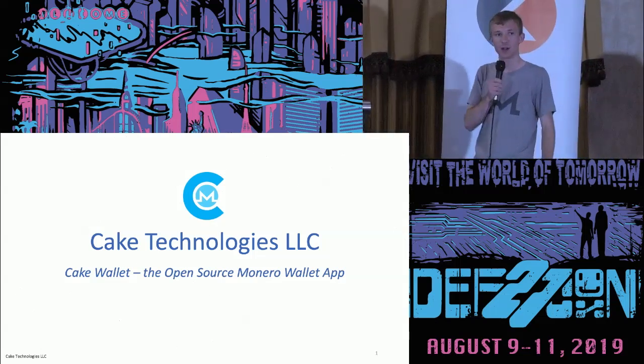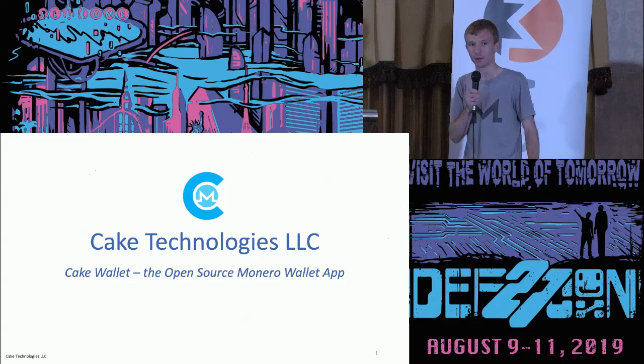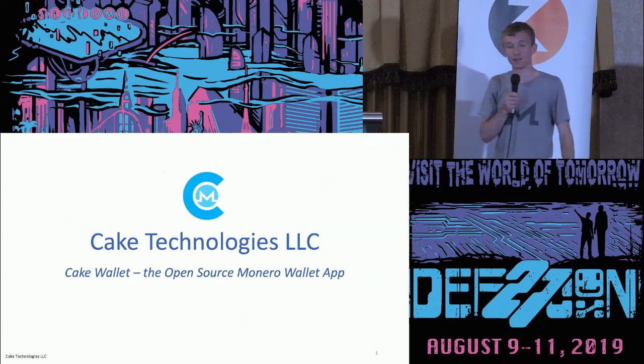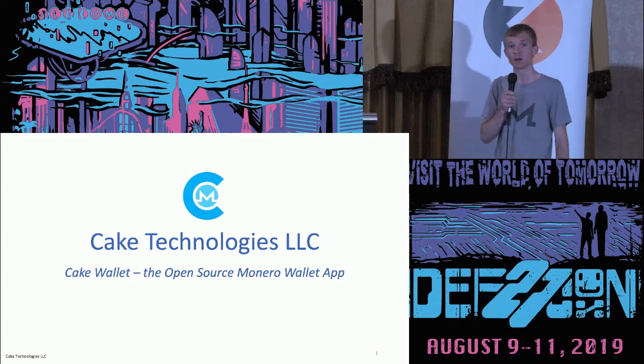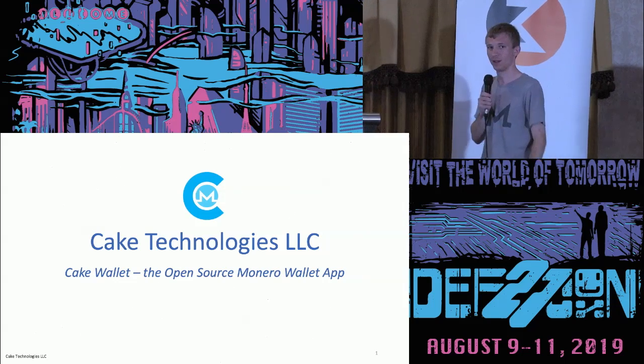Okay, everyone, we are about to start the next talk with Vic Sharma of Cake Technologies, which is the creator of Cake Wallet. Cake Wallet is the most used and the very first Monero iOS wallet. So please give it a hand for him and enjoy his talk.